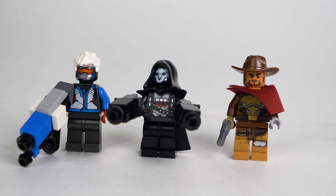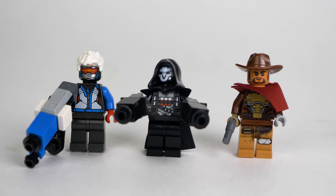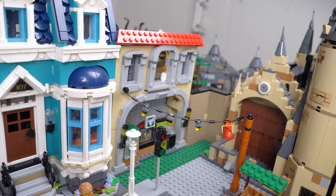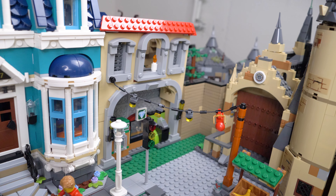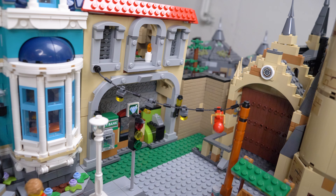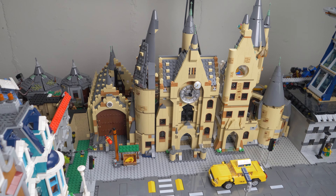I used to be a huge Overwatch fan but missed out on the LEGO Overwatch sets, so I was super excited to pick up the Dorado Showdown set. There's not a lot to the building, but I was able to add an interior with an ATM and jewelry kiosk — though I hope to modify it further later on. This takes us up to our Hogwarts campus.